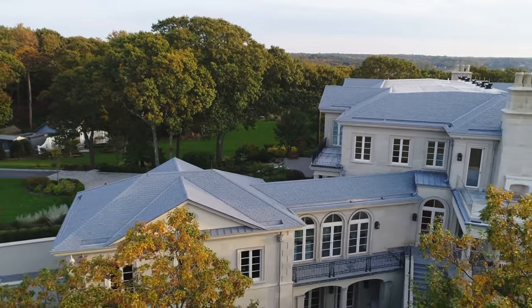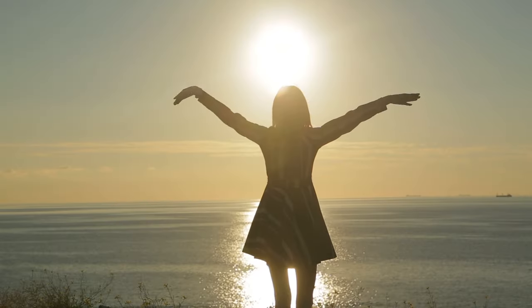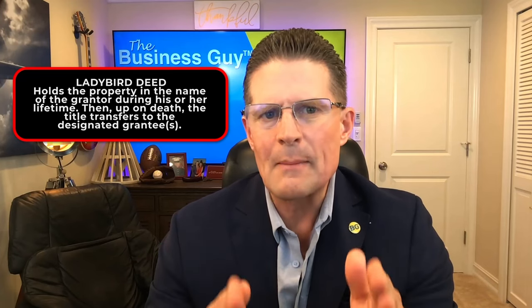Can you use a quitclaim deed for a person after he or she is deceased? The answer is no. If the title to a property is in a deceased person's name, the transfer generally requires a court order. If prior to death the title holder transferred the property to an instrument such as a living trust, the terms of the trust dictate the interest in the property. If prior to death the title holder legally executed a quitclaim deed that was not yet recorded, the deed is typically valid, but someone still needs to record it. In some states, such as Florida, there is a ladybird deed, which holds the property in the name of the grantor during his or her lifetime and upon death transfers the title to the designated grantees. Ladybird deeds are currently only valid in five states: Florida, Michigan, Texas, Vermont, and West Virginia.